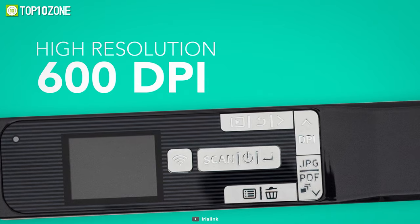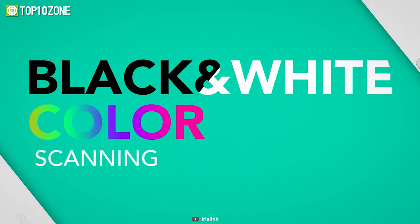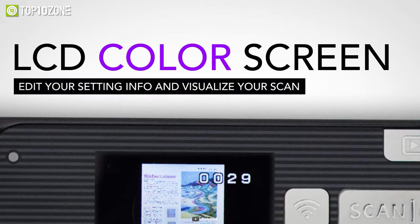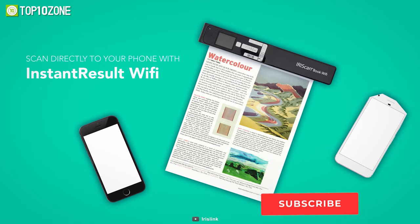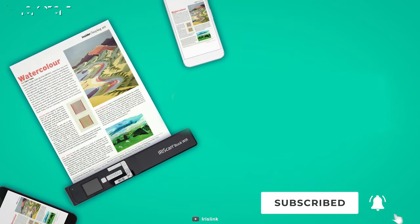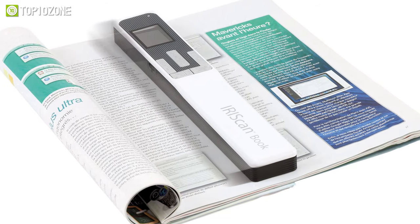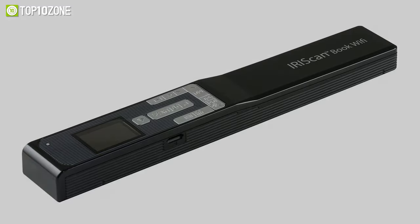Additionally, you can choose between a resolution of 300, 600, or 1200 DPI and quality of color or black and white. The most outstanding part is that it features a color LCD screen for previews and the ability to adjust settings directly from the scanner without needing to connect it to a computer. So if you want a quality scanner for advertising your small business, be sure to check out the IRIScan Book 5 Wi-Fi.